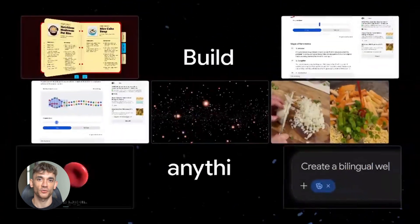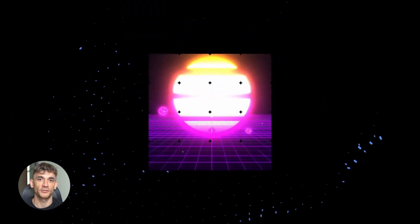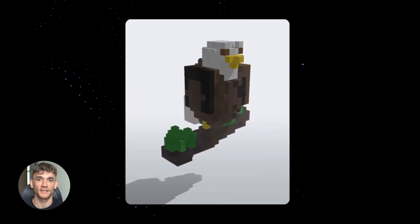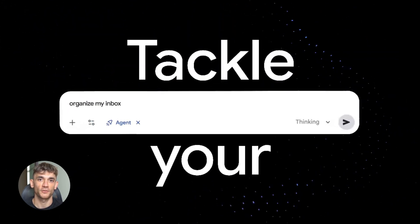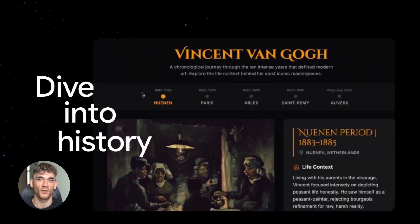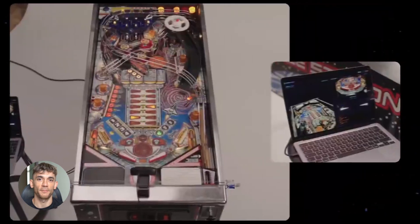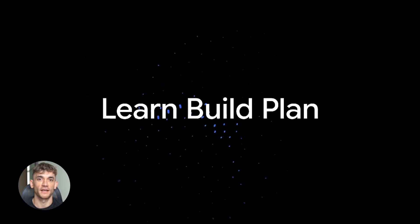So those are the six tools: Advanced Reasoning so Gemini thinks in steps; Workspace Actions so it works inside Google apps; Custom Instructions so it remembers what you want; File Understanding so it reads and analyzes documents; Multimodal Intelligence so it sees images; and Task Chaining so it handles multiple steps at once. Go try these features today — not next week, not when you have time, today. Because the people who learn this stuff first are the ones who win — they get faster, get better results, and leave everyone else behind.